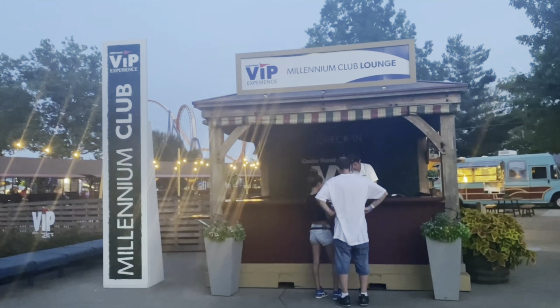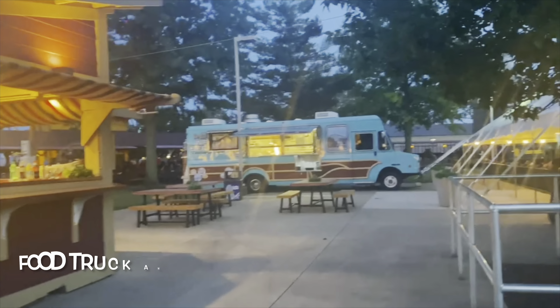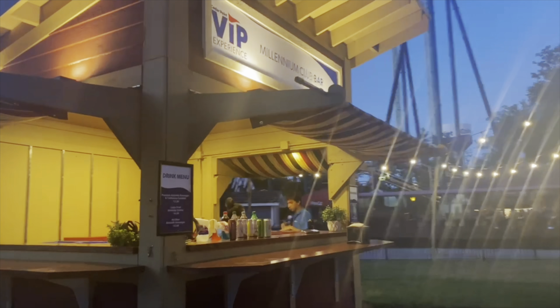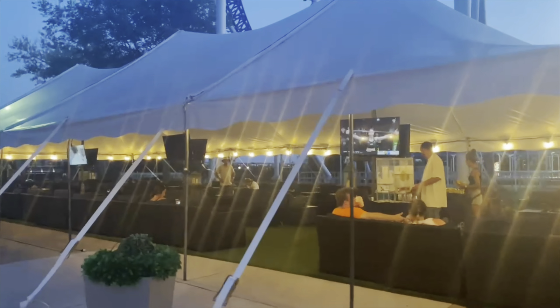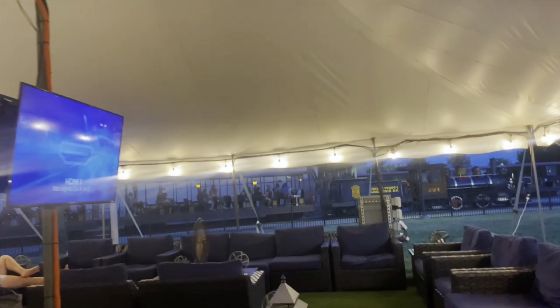Another perk of being a Prestige Pass holder is the VIP experience in the Millennium Club lounge, and we're going to go check that out. They have a food truck with a special menu you can't get anywhere else in the park, which is really cool. They also have a little bar for beverages, nice picnic tables, and Jenga. There's an area where you can just chill and relax. You can charge your phone, watch TV, get a drink, get some food — it's just the best place to relax. It's so comfy and cozy, and it's quiet besides Millennium going by occasionally.